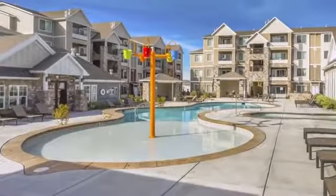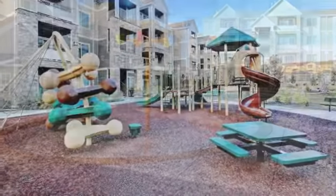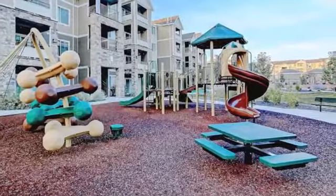There's a shimmering pool with a spacious sun deck, a splash pad for the kids, and a playground for an afternoon of fun.